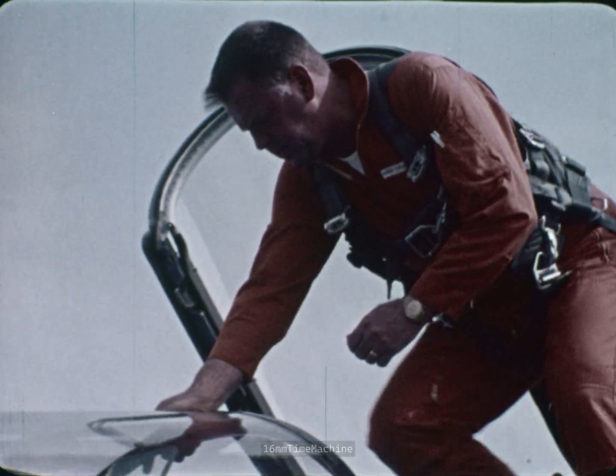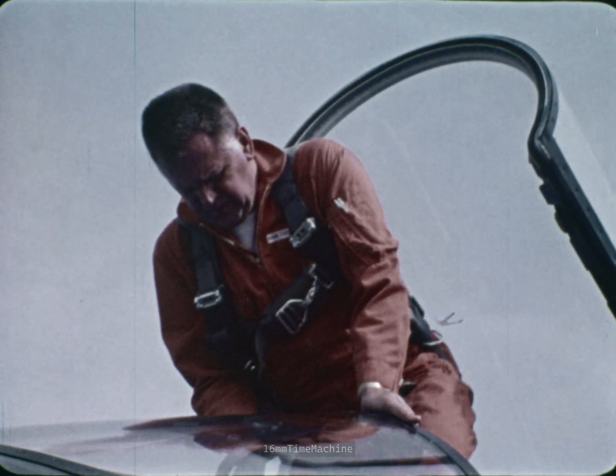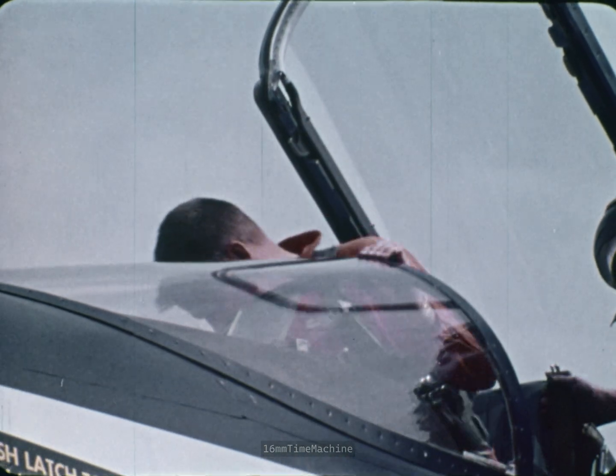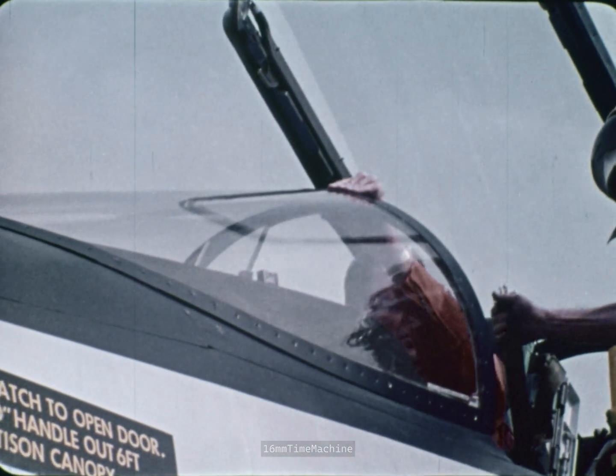This stencil ejection seat has been fully qualified zero to 600 knots and is also comfortable. It's long past the time when the pilot has to be uncomfortable where he spends most of his time.